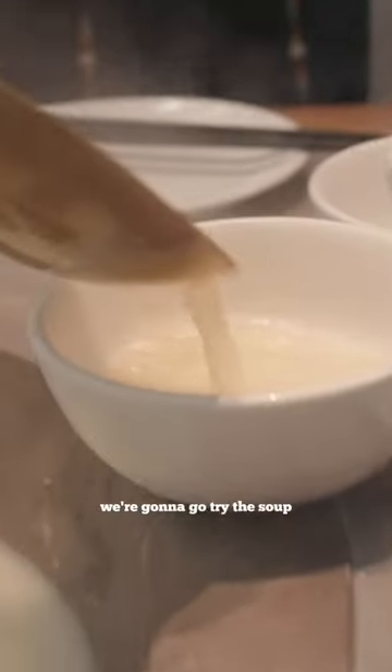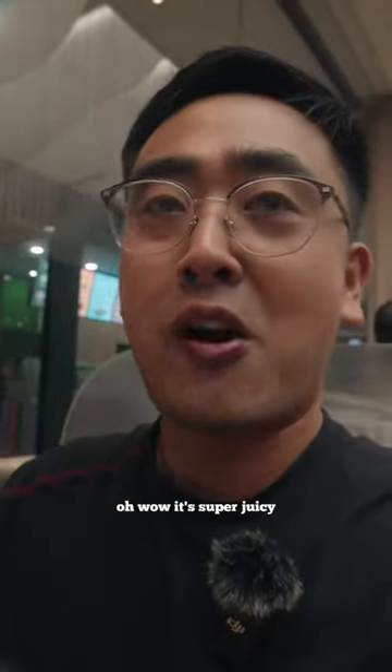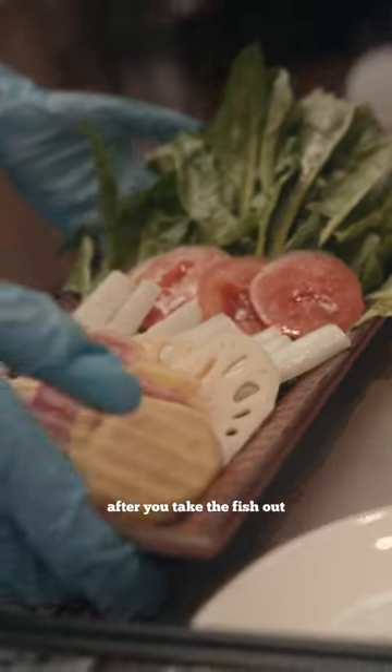Okay, first things first, we're gonna go try the soup. That's good. Next, we're gonna taste the fish. Oh wow, it's super juicy.